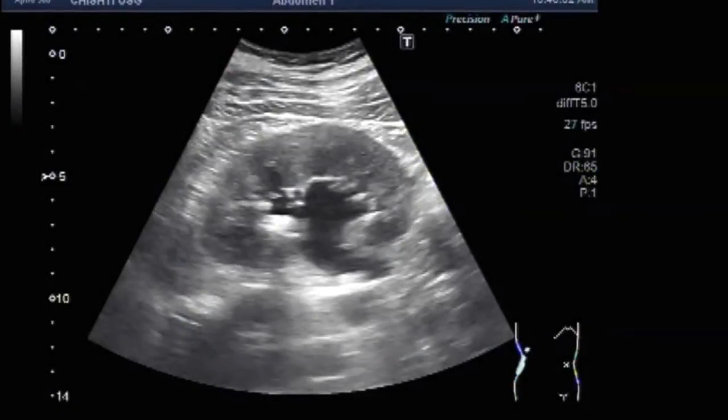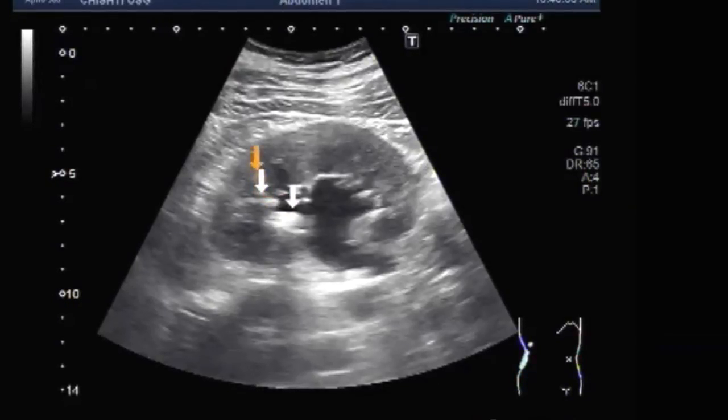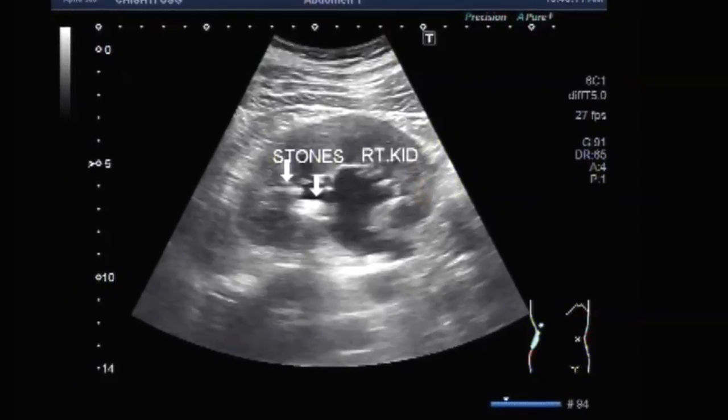Dear viewers, I hope you are all fine. This ultrasound video shows two renal stones and a ureteric stone.